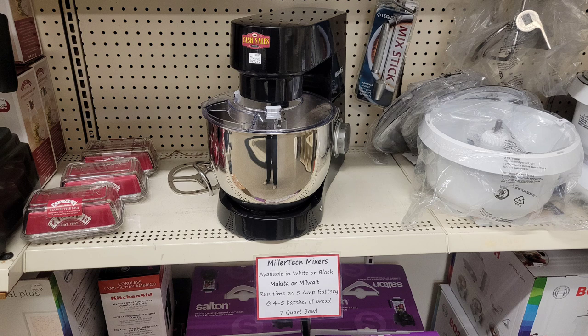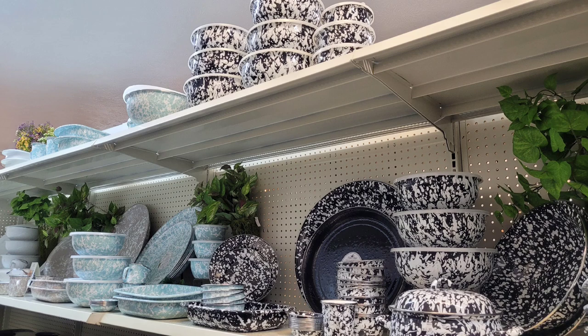I also saw the Miller Tech. I'm going to ask them next time I go in — Miller is a name associated with the Amish community. I'm going to ask them if that's what most of them use for making big batches of stuff.